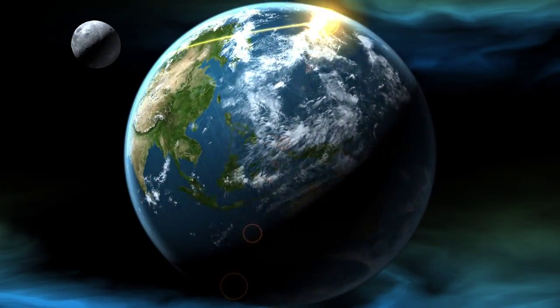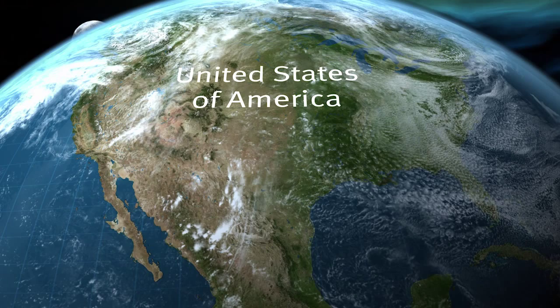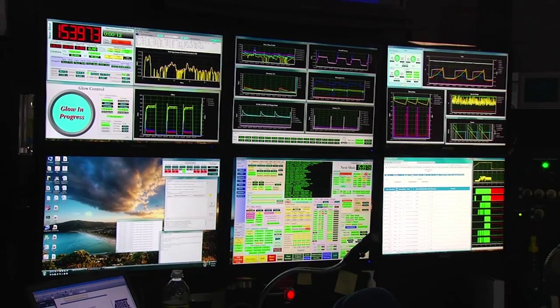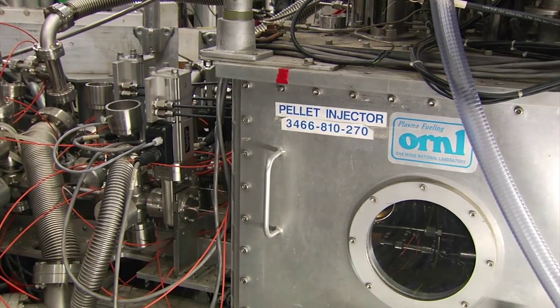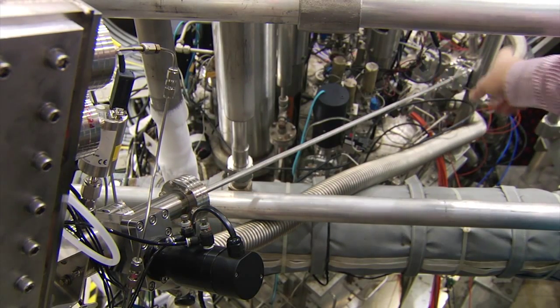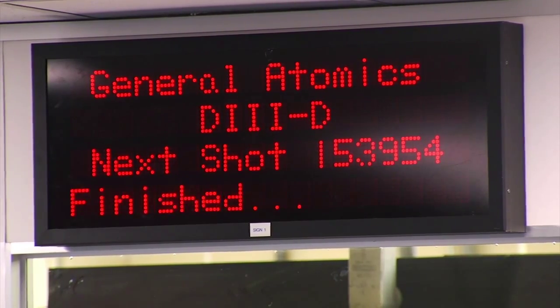Edge localized modes, or ELMs for short, are highly energetic plasma instabilities just like solar flares, and so not really welcome in a fusion machine. As part of ITER's ELM mitigation approach, means of firing frozen deuterium pellets into the plasma are currently being tested at the D3D facility in San Diego.